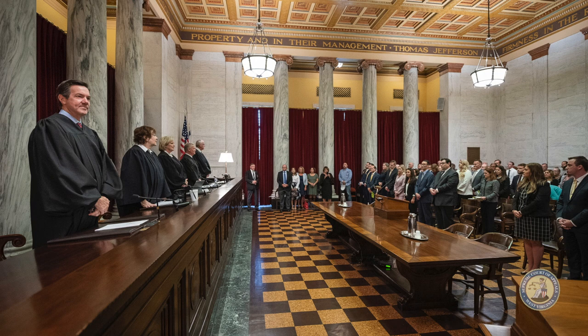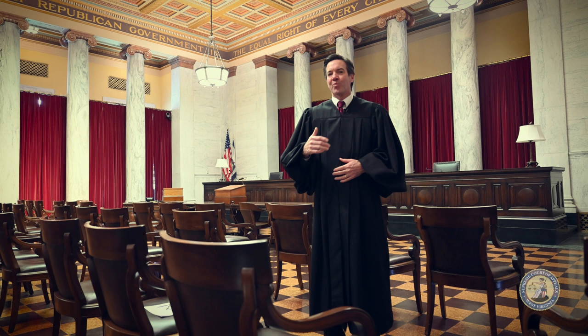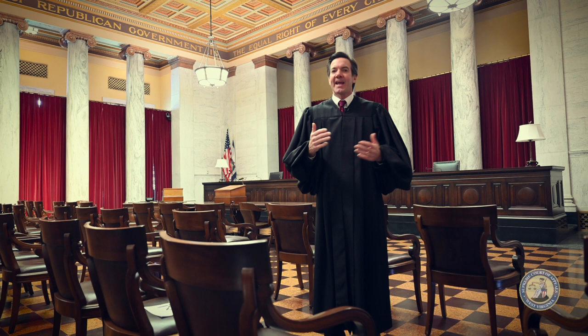We start our hearings the same way they do in Washington, with the justices entering the court chamber from behind the burgundy curtains and taking our seat on the bench. The U.S. Supreme Court was constructed between 1932 and 1935. But unfortunately, Cass Gilbert didn't live long enough to see his work complete. He passed away in 1934.